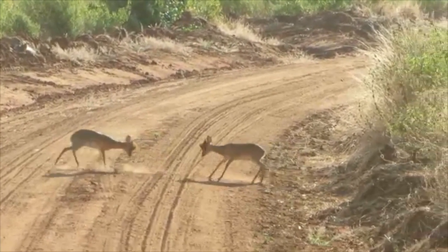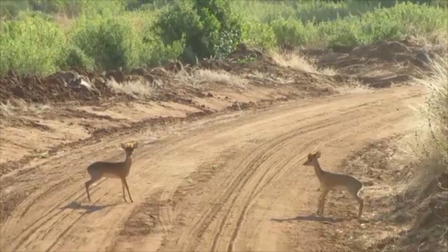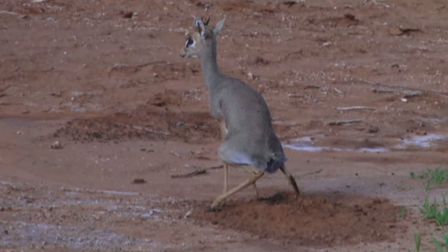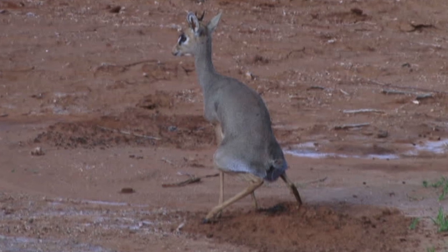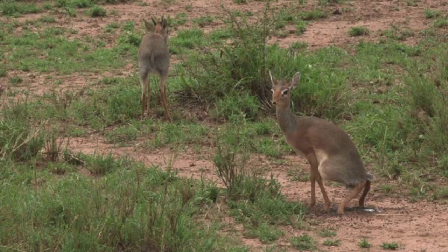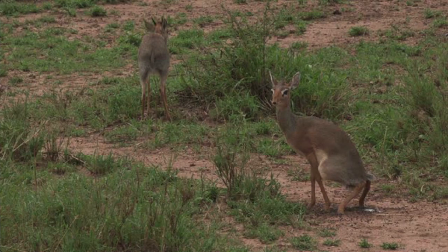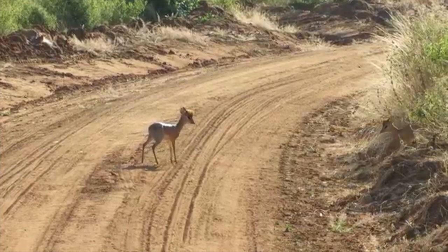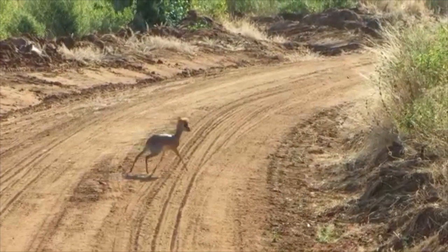Although being quite shy, dikdiks will exhibit territorial behavior when necessary. Families often mark their territory via a unique defecation ceremony. First, a female defecates and urinates onto the family's territory. After the nearby male smells the female's waste, he bares his teeth, scrapes her waste with his feet, and then urinates and defecates as well. Following this, the male marks the territory with secretions from his pre-orbital glands. The pre-orbital glands are located within the eyes and produce a dark, sticky secretion with a scent that allows males to mark their family territory. Ultimately, males are responsible for defending the territory and will dash at other males when necessary.